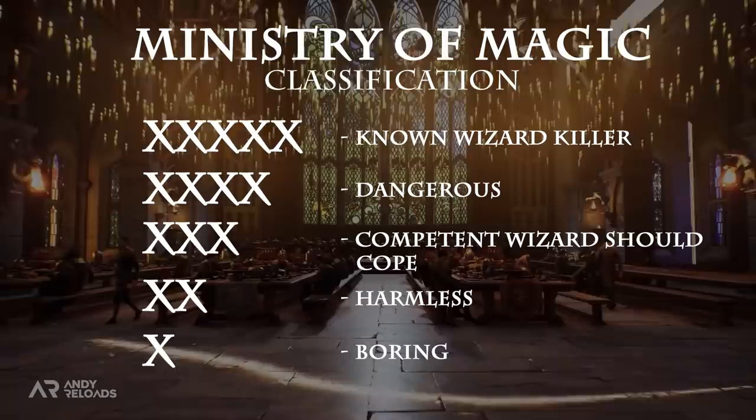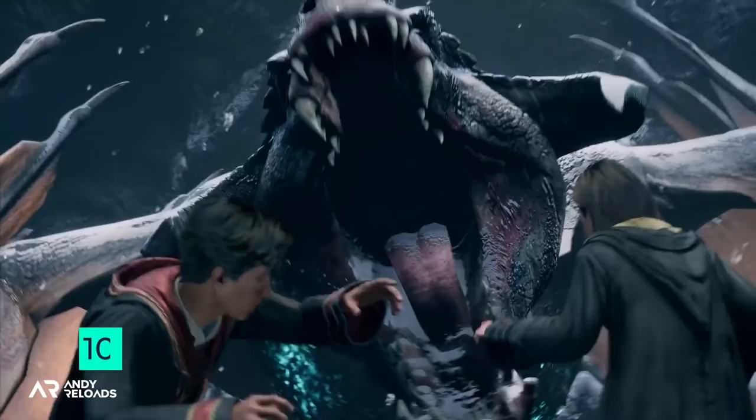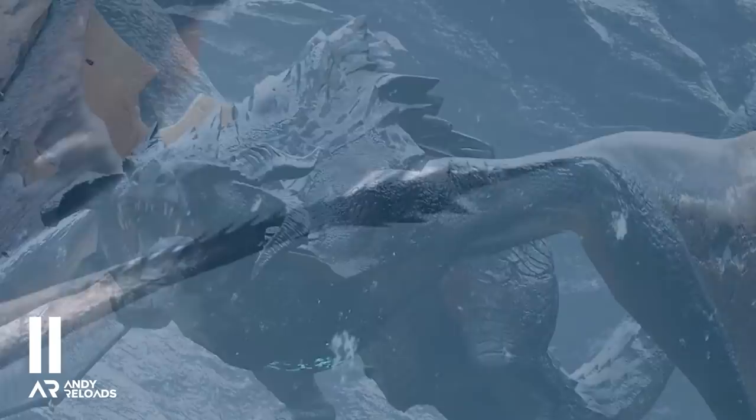Let's first start with a big hitter: dragons. From what we've been shown so far, we can confidently deduce that the dragon or dragons we're going to be coming in contact with will be the Hebridean Black dragon, native to Britain. It requires over 100 square miles of territory to remain comfortable, which is why it's settled in the Hebrides of Northern Scotland. The dragon itself is noted as having rough scales, brilliant purple eyes, razor sharp ridges on its back and an arrow shaped spiked tail, which visually ticks all of those boxes we can see from the gameplay trailer.